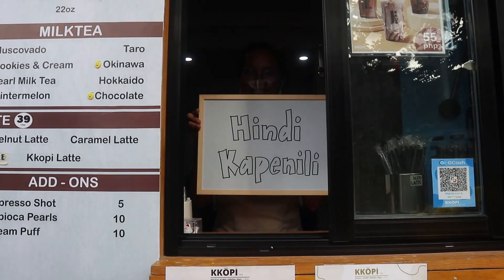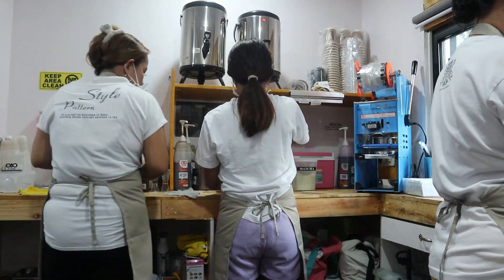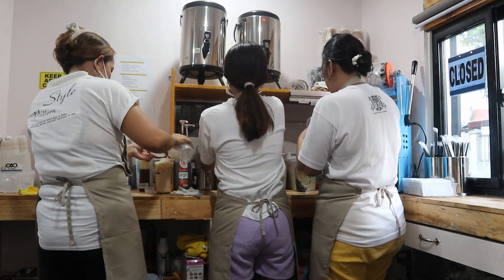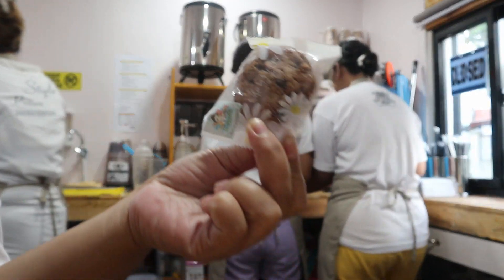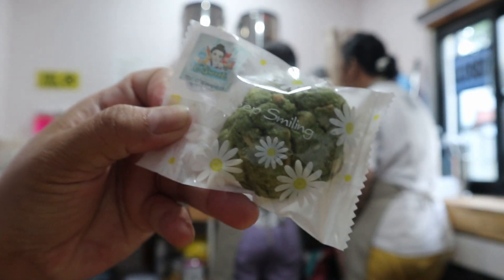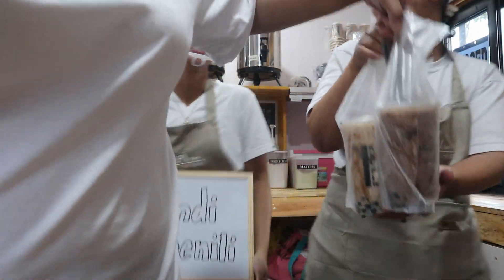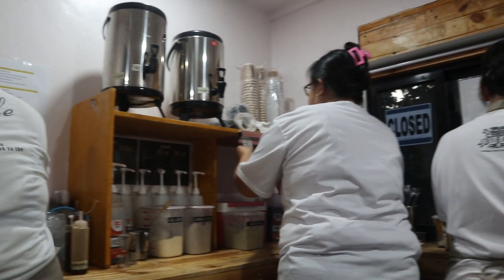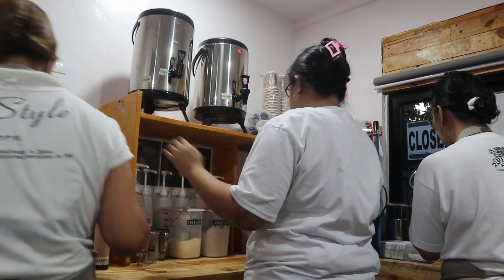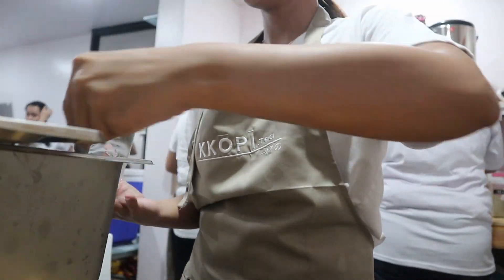Guys, ipinakita ko kayo — nagawa kaming bagong cookies: chocolate chips, dark chocolate, matcha, and sprinkles. Mayroon ding kisses. It's a cookie! They're also making a milkshake. And this one is a cream puff — it's an ice cream puff.